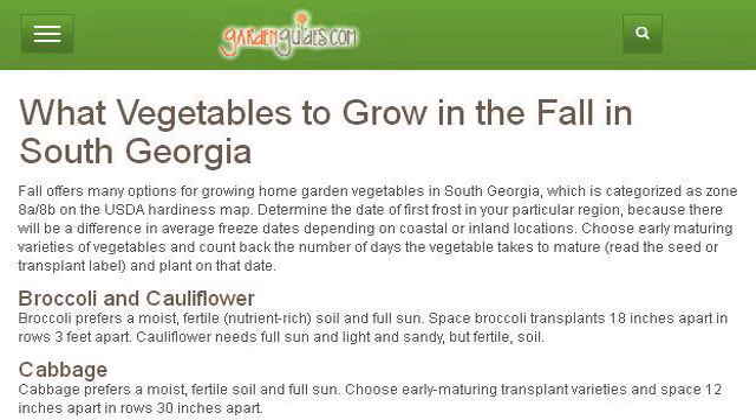Our top ranked site to learn about vegetables for the South Carolina Fall Garden is www.gardenguides.com — specifically the page titled 'What Vegetables to Grow in the Fall in South Georgia.' This is the link.